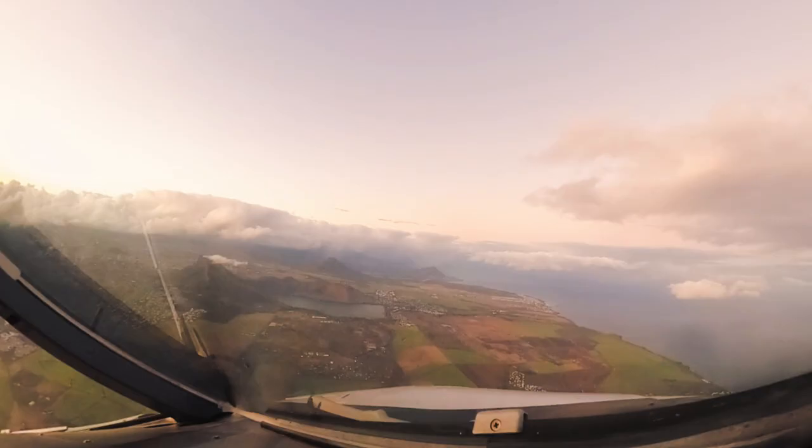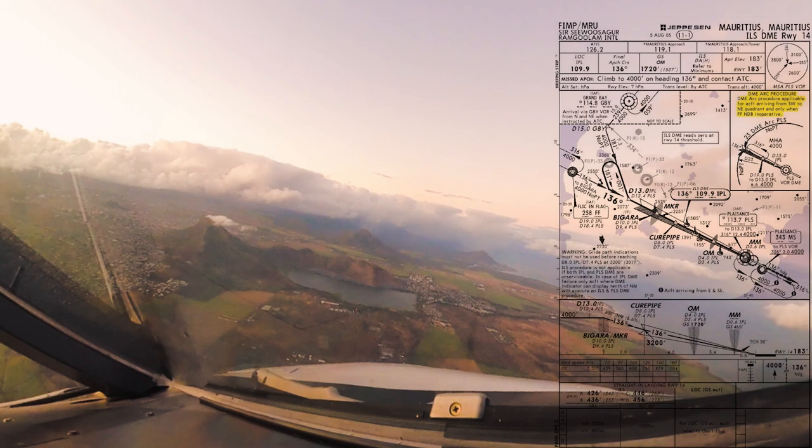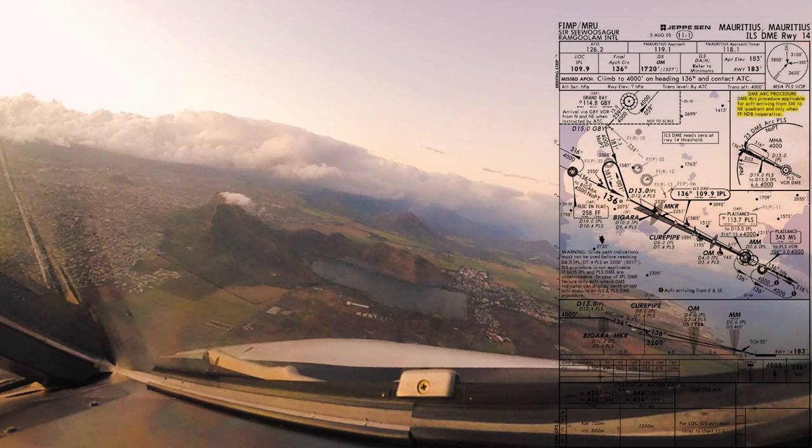We were cleared to 4,000 feet in the meanwhile and passed Espier. Right now we are following the standard ILS DME on a track of 181 degrees to intercept the final approach course at around 13 miles out. Since Mauritius has some higher terrain in the final approach segment, the glide path indication shall only be used passing 3,200 feet.